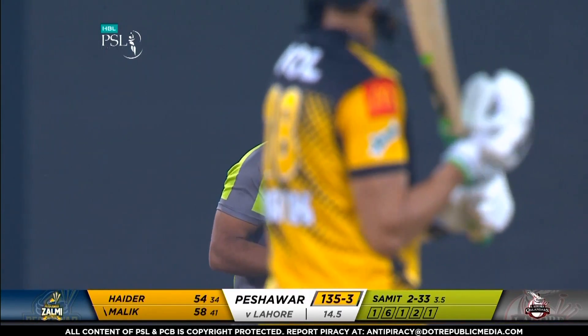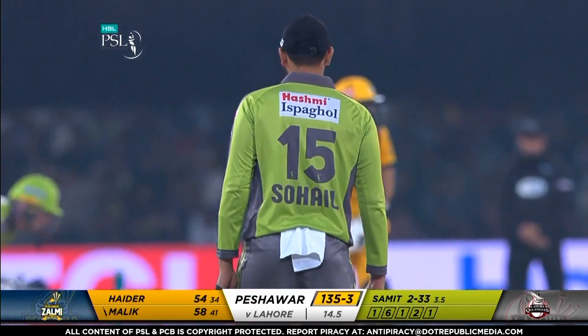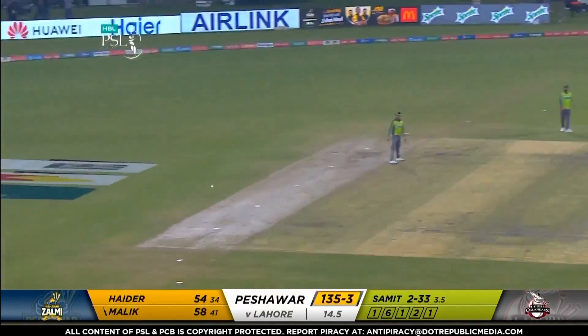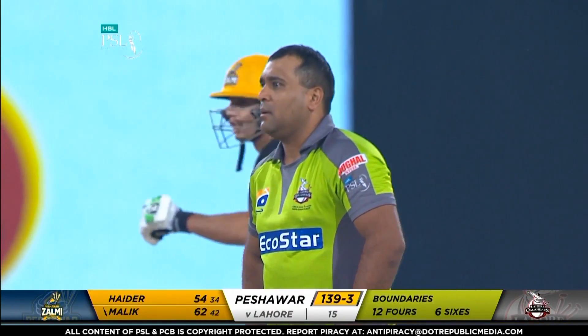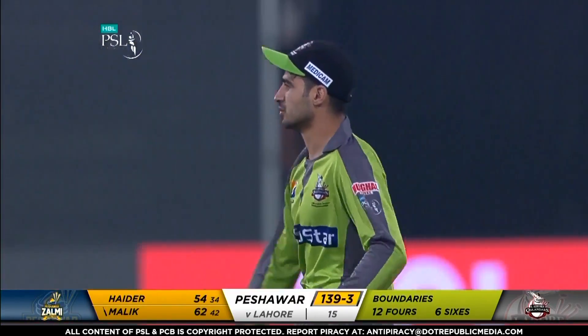And on the flip side for Zalmi — can they really cash in on this over? That's into the gap. Oh, the last thing they needed was a missed field. Maz Khan was the fielder. Samet Patel — if looks could kill. 139 for three.